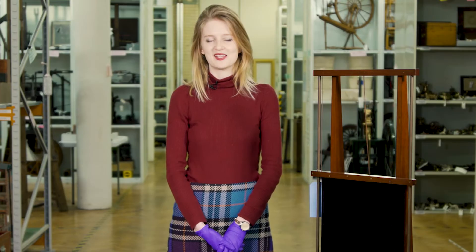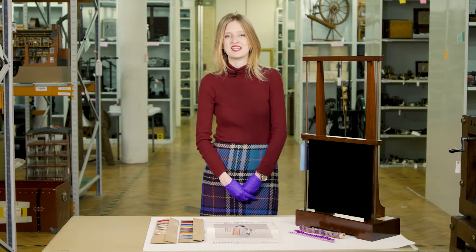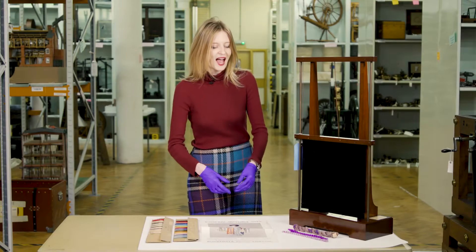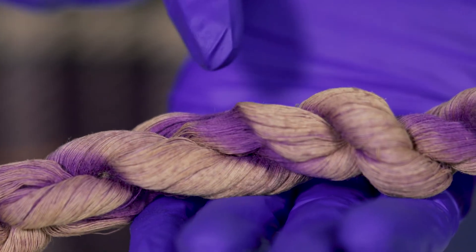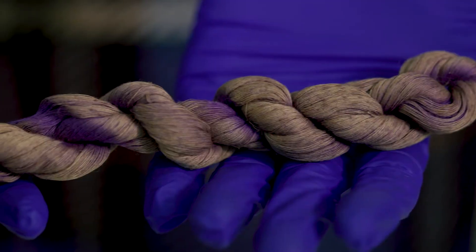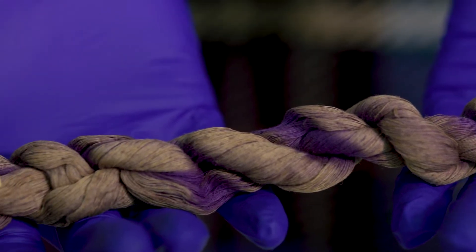After Perkin made mauveine, a kaleidoscope of artificial dyes began to appear on the market. However, as with many new scientific developments, there were teething problems. These artificial dyes would fade easily, as can be seen here in this sample of cotton fabric that was dyed with mauveine in 1860. You can see the spots where the dye has faded. The chemical structure of the artificial dyes was fairly unstable and the dyed material would fade in the sunlight.